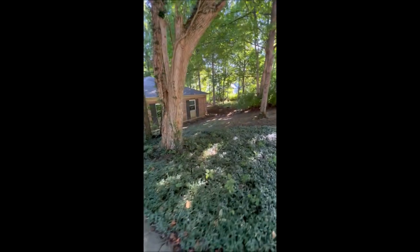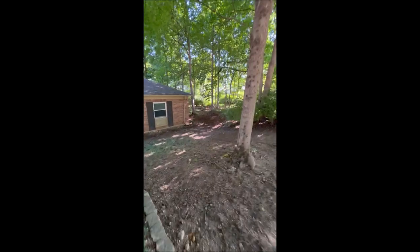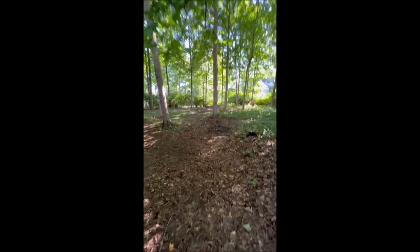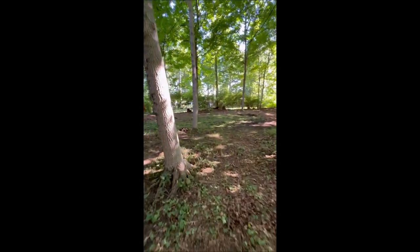Absolutely fantastic. Making our way around to the side of the house — it's a huge home with tons of space. This is that massive side yard I was telling you about. It's completely covered with shade but a ton of space over here to do whatever you want. You could put a whole entertainment area out here — tons of space to do such.